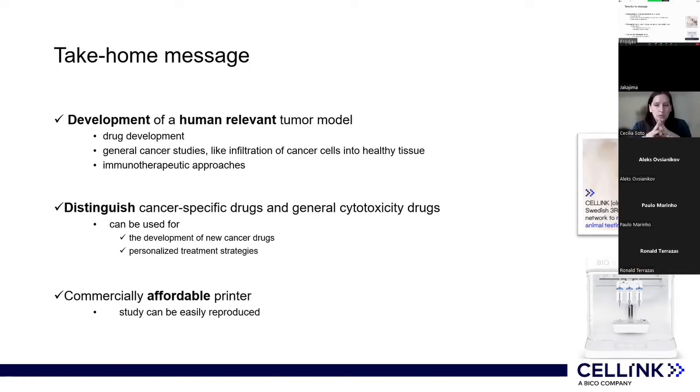As a take-home message, it is possible to develop a human-relevant model for drug development, general cancer studies, and immunotherapeutic approaches. This simple model could distinguish cancer-specific drugs and compare them with general cytotoxic drugs. The next proposed steps are either using patient-derived tumor cells to develop personalized treatment strategies, or incorporating a different microenvironment composed of non-cancer cells — not only for cytotoxic substances, but also for immunotherapeutic approaches. Importantly, they used a commercially affordable printer, meaning these studies can be easily reproduced.